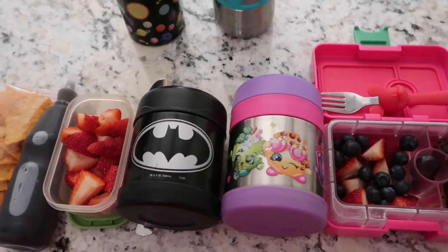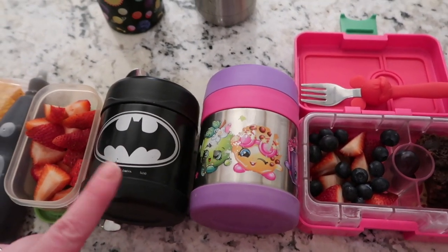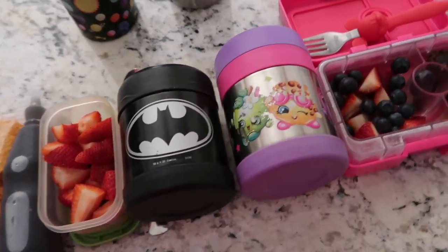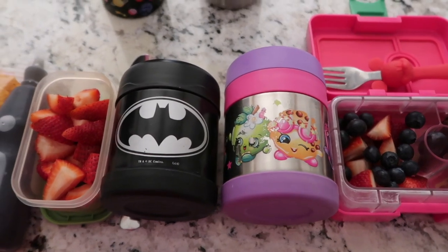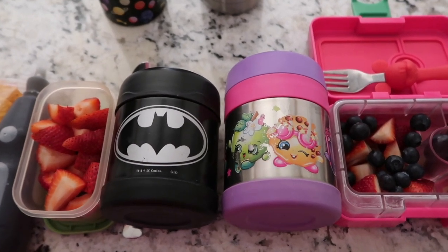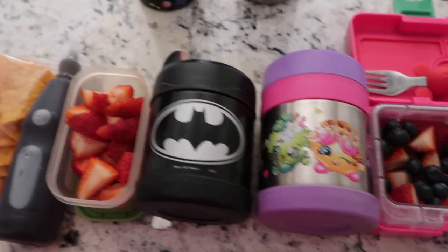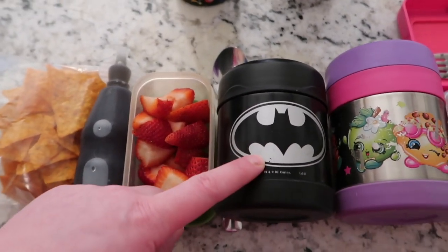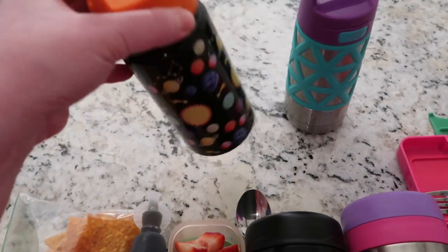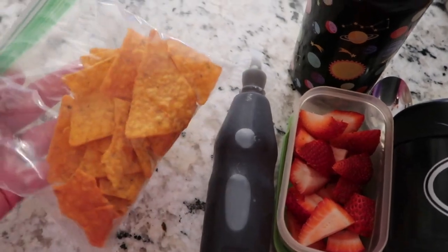We've made it to Friday! The kids love to take pasta on Fridays so we always pull out the thermoses. I prime them with boiling water — fill them up, put the lids on, let them sit about 15 minutes, then dump it out and put in the hot food so it stays warmer longer. Nate has mac and cheese leftover from last night, a side of strawberries, a thermos of milk, and for snack a grape squeeze juice and Doritos.